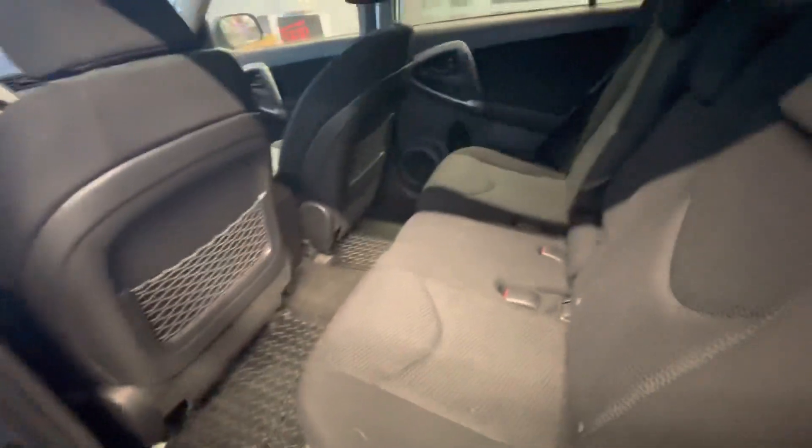Checking out the back seat, there is an absolute ton of space for your rear passengers. You've got some storage space in the seat backs, and then you've got a nice little center console in the center there as well.